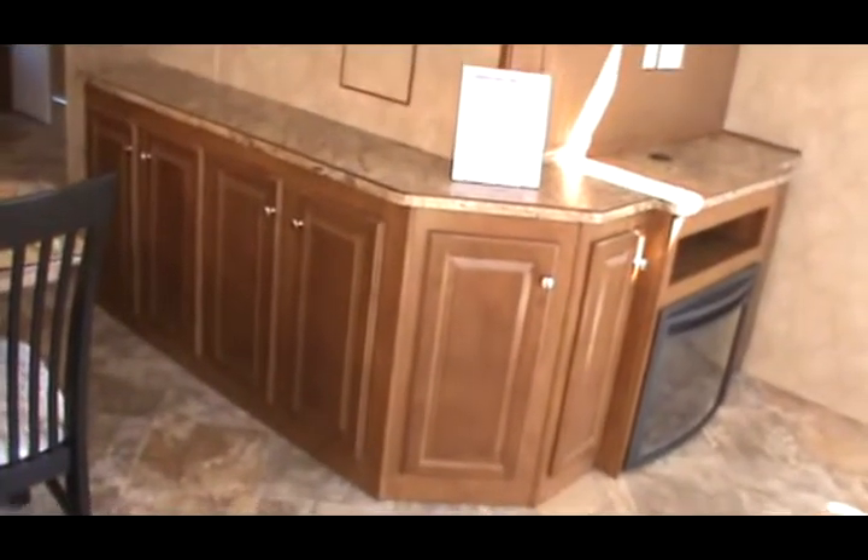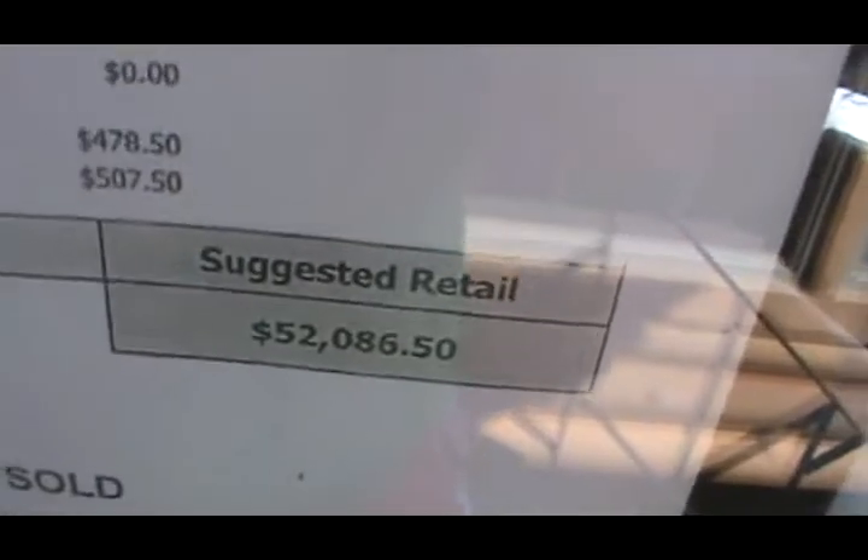I'll show you all the standard features that Quail Ridge's have. You've got all thermal pane windows and doors, metal underbelly. My trailers will always have plank linoleum or ceramic tile linoleum on the entire main floor. I only allow carpet in the lofts and master bedrooms.